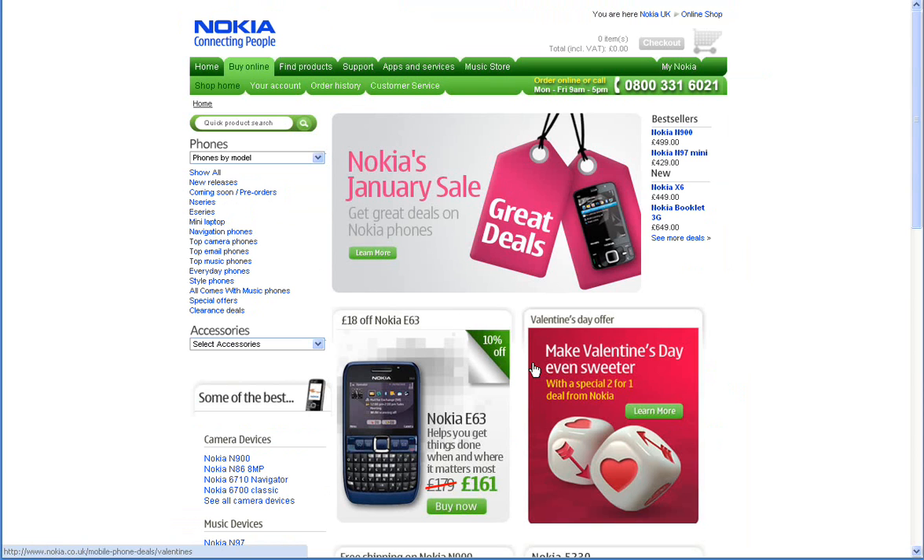Then just continue shopping as you normally would, and for any purchase you make, Top Cashback will automatically credit the cashback to your Top Cashback account. This cash can then be withdrawn either through PayPal, a personal cheque, or a credit to your bank account.